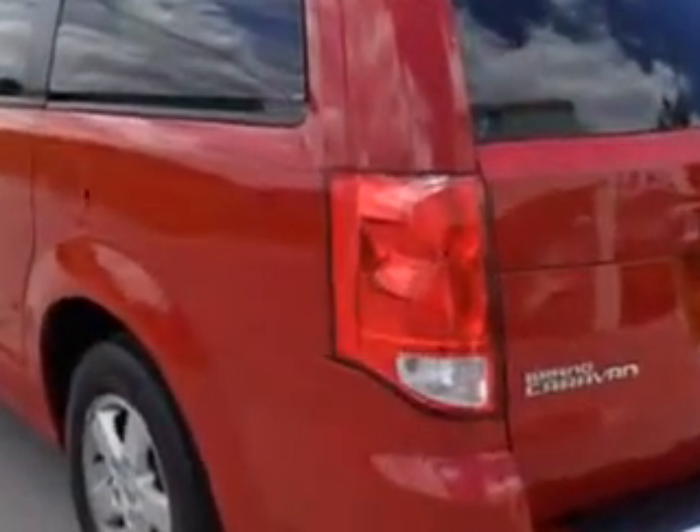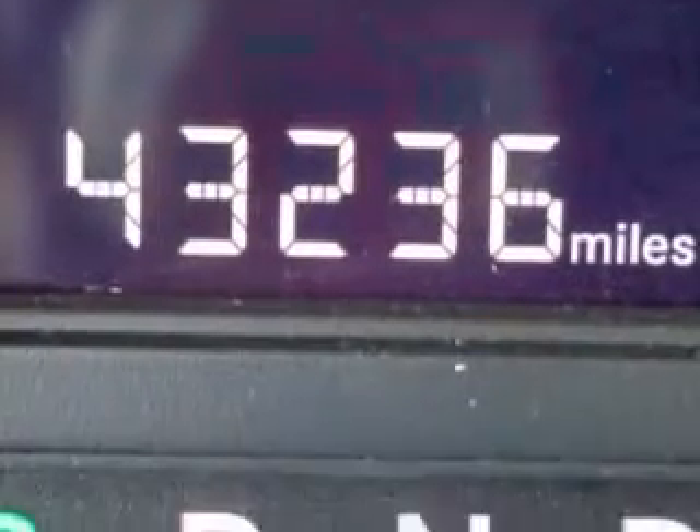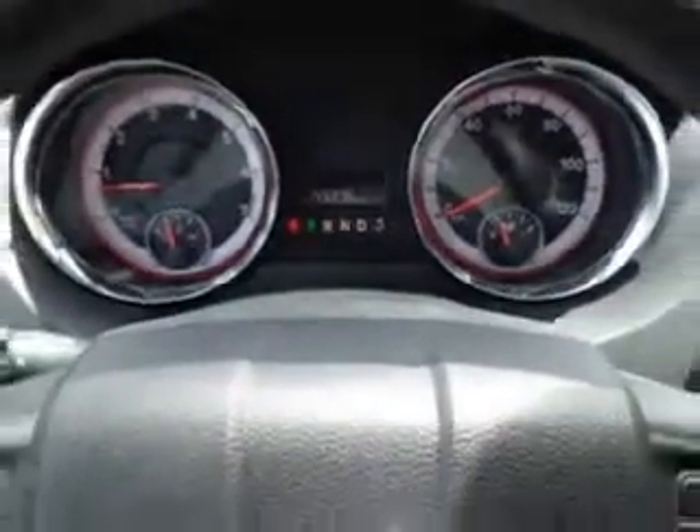heated outside mirrors, touring suspension, rear air conditioning, auxiliary transmission oil cooler, tire pressure monitoring system, on-steering wheel audio and cruise controls, and much more. Get where you need to go, enjoy the drive, and have peace of mind in this 2013 Dodge Grand Caravan SXT at Royston Hyundai today.